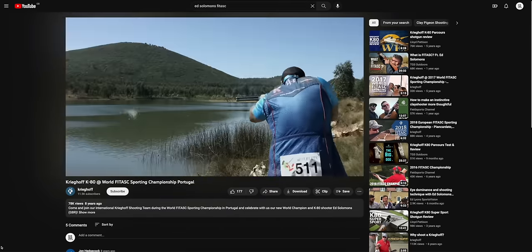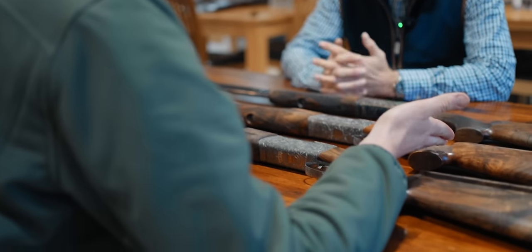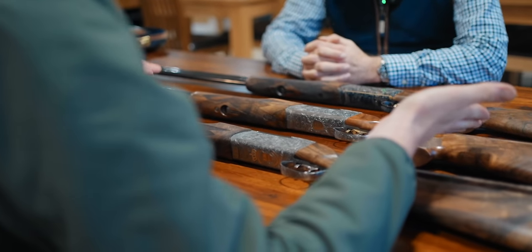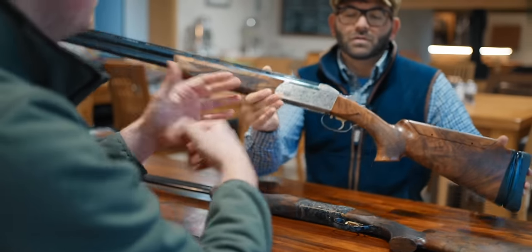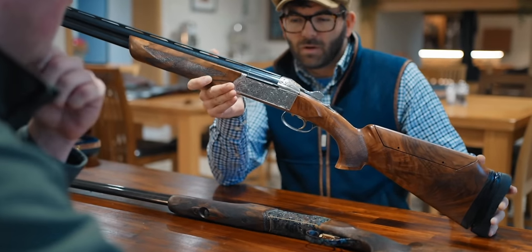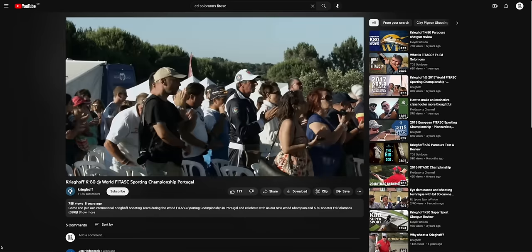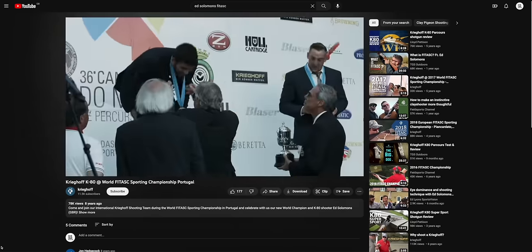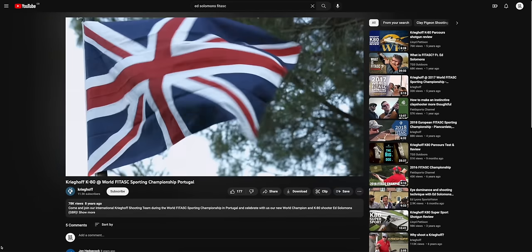So nearly in the veterans. Let's start with the one in the middle because you've had this one the longest. Out of these three, this is the oldest one. This is actually the action that I won the World FITAS with - in 2014. Back in the mists of time.